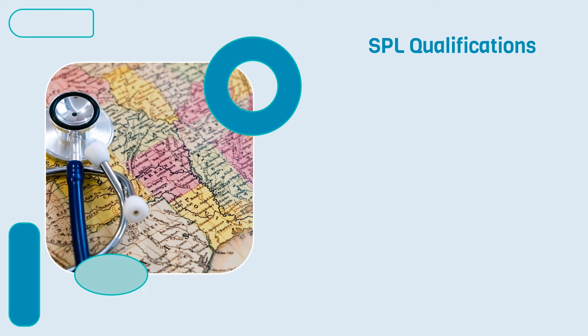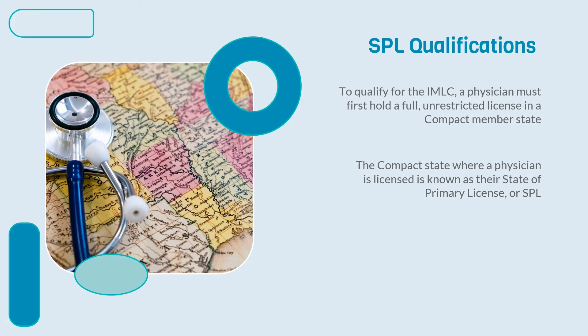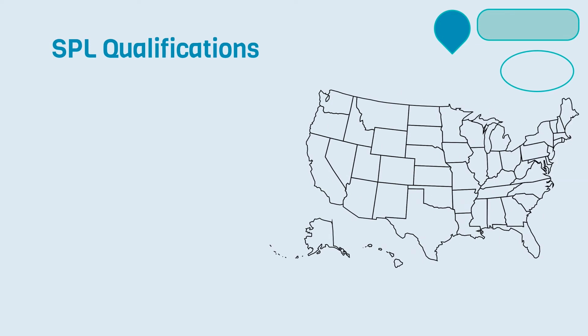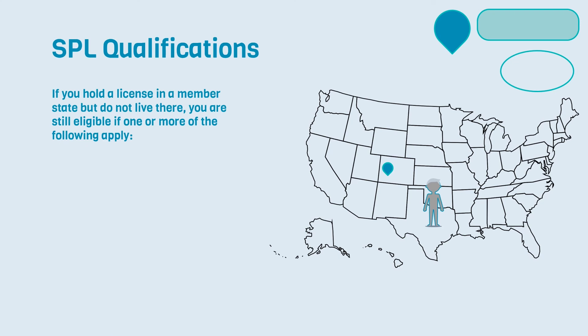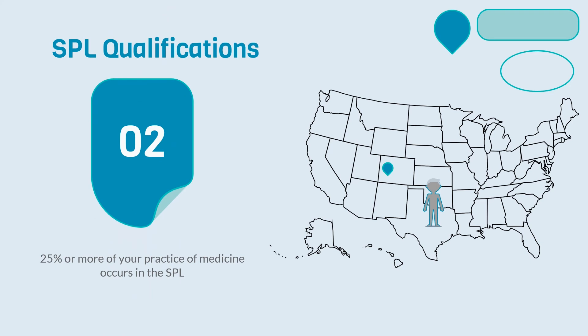Now let's examine SPL qualifications. To qualify for the IMLC, a physician must first hold a full, unrestricted license in a compact member state. The compact state where a physician is licensed is known as their State of Primary License, or SPL for short. In addition to having an active SPL, physicians must also meet at least one of the IMLC's secondary requirements. The easiest way to qualify is if your primary residence is within your SPL. However, if you hold a license in a member state but don't live there, you're still eligible if you use the SPL as your state of residence for federal income tax purposes, if 25% or more of your practice of medicine occurs in your SPL, or if your employer is located in the SPL.